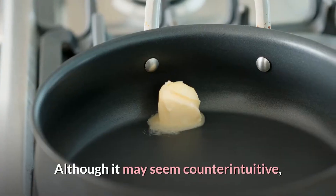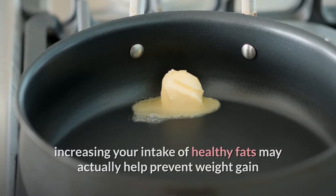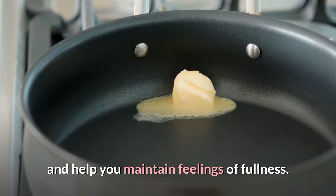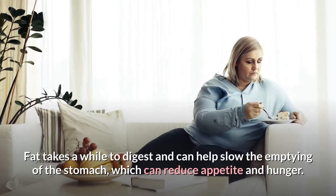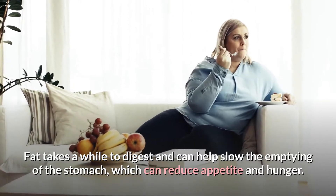Although it may seem counterintuitive, increasing your intake of healthy fats may actually help prevent weight gain and help you maintain feelings of fullness. Fat takes a while to digest and can help slow the emptying of the stomach, which can reduce appetite and hunger.